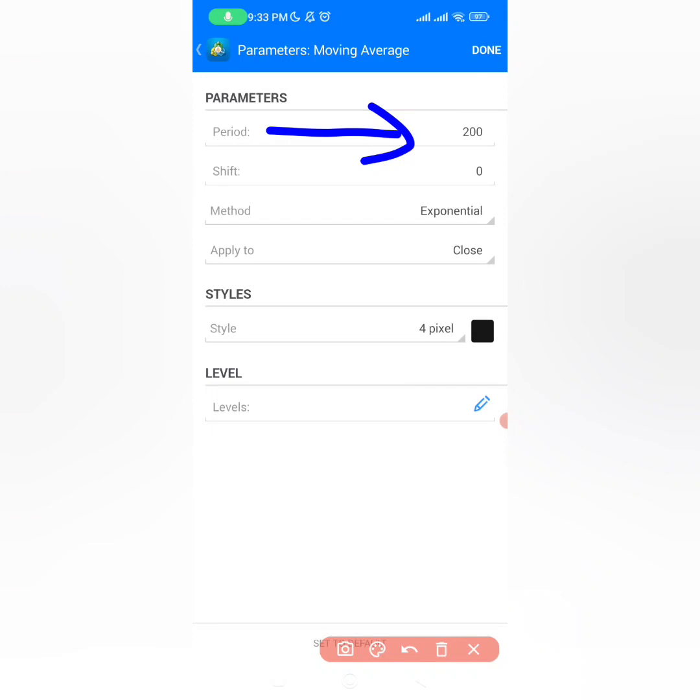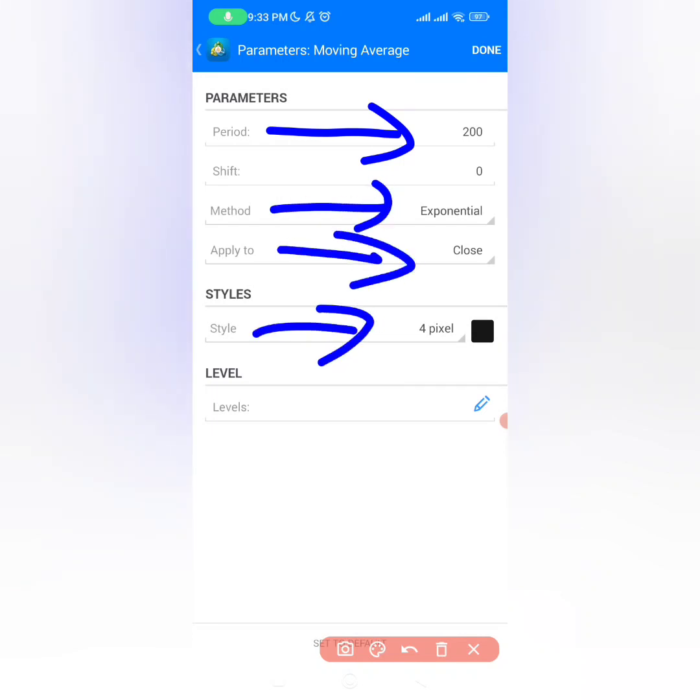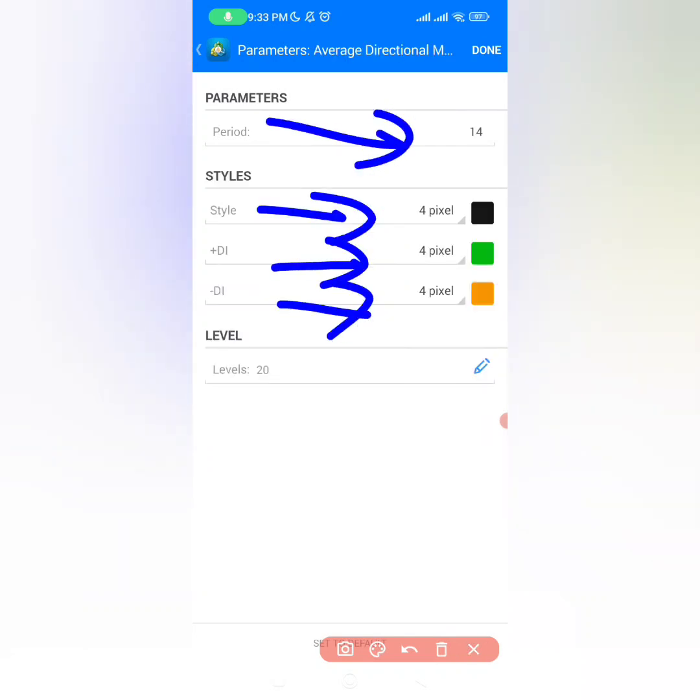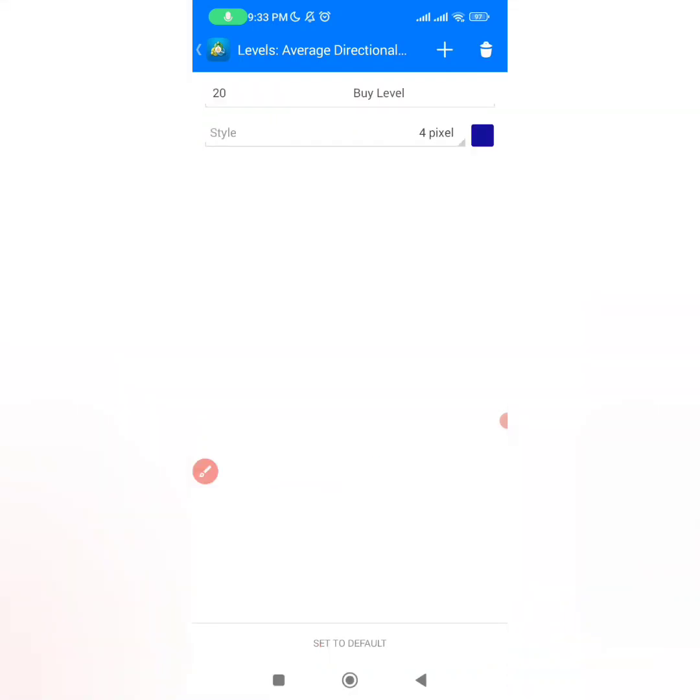For your moving average, the period must be 200, method exponential, apply to close, and color must be black. For the ADX, period must be 14. Leave the other levels as they are and then put a level at 20. This level is very important for us to know exactly when to buy and when to sell.